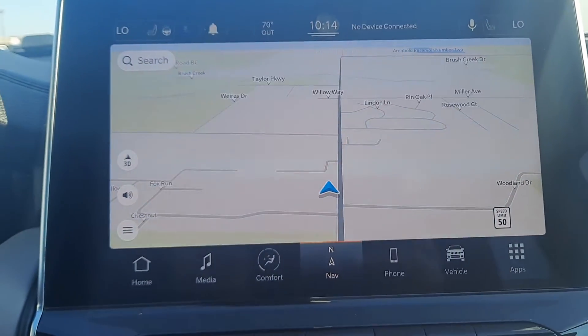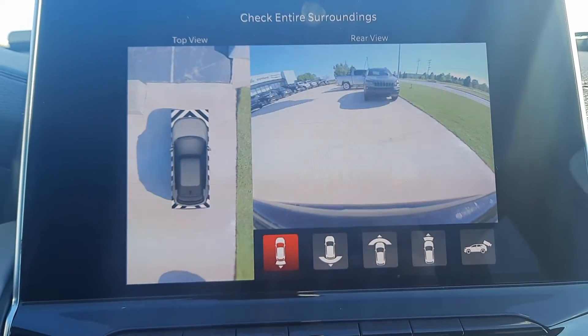Navigation, backup camera, and surround camera.